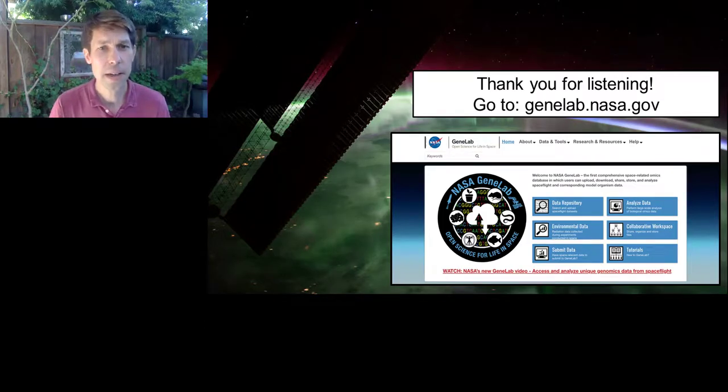Thank you for listening. Please go to GeneLab and look around. I'm very happy to hand things off to Pang Zhang, who's going to tell you about some very exciting results he has gotten regarding changes in the microbiome of mice that have been flown on the International Space Station.